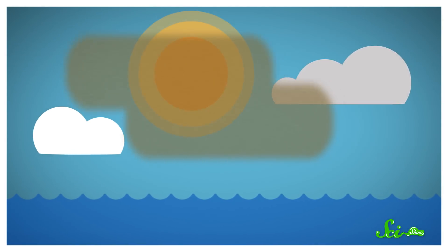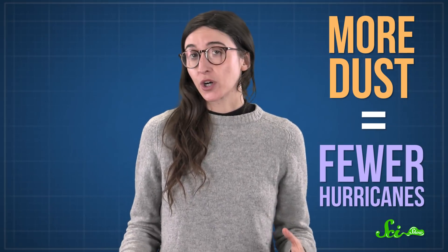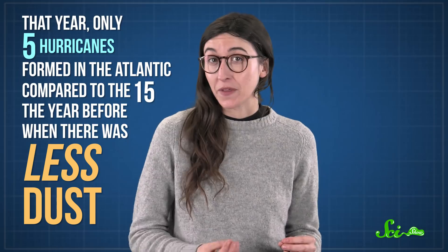As the dust flies through the air, it can darken the clouds. That reduces how much of the sun's heat reaches the Atlantic and keeps the ocean surface cooler. That, in turn, suppresses hurricane formation, since warm ocean temperatures fuel the monster storms. So more dust equals fewer hurricanes. This actually happened in 2006, when thick African dust caused the North Atlantic to cool a third more than usual. That year, only five hurricanes formed in the Atlantic, compared to 15 the year before, when there was less dust.